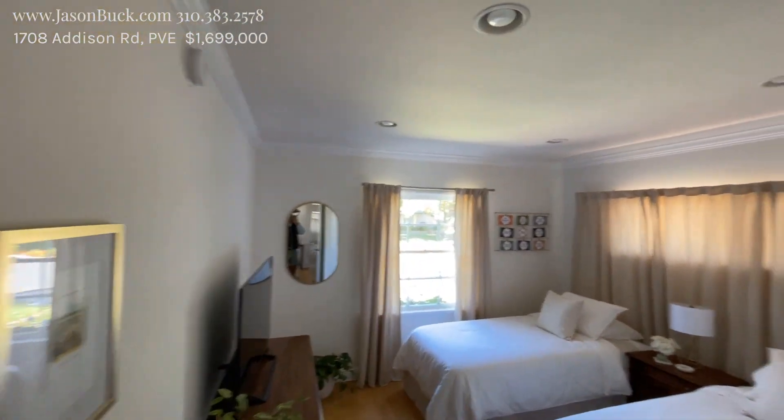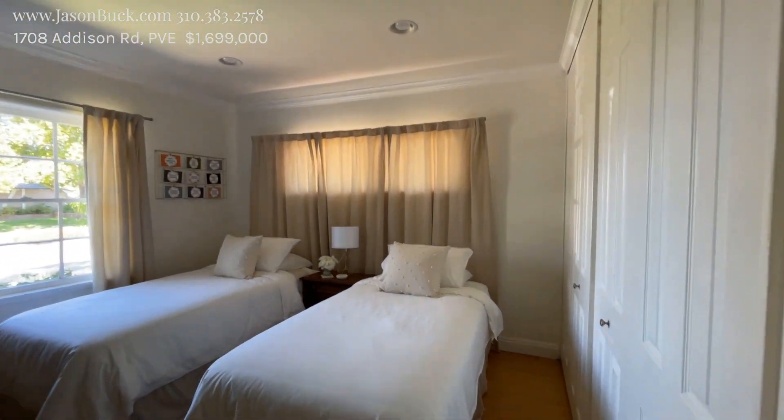We've got bedrooms right off to the side. This is a skim ceiling with recessed lighting. There's a closet over there. That's number one.